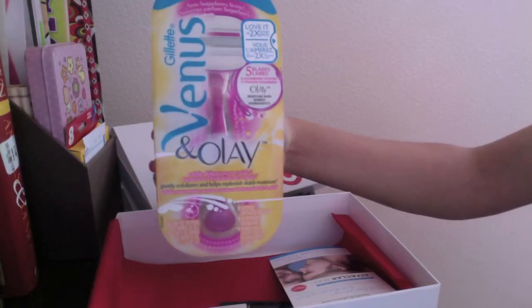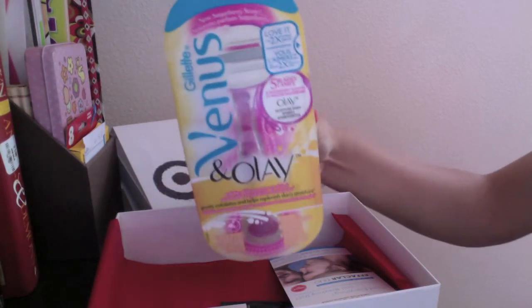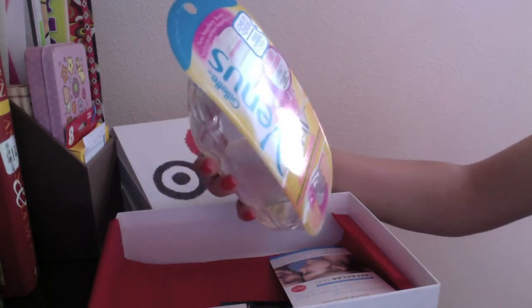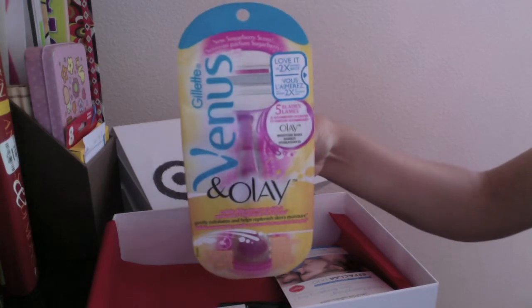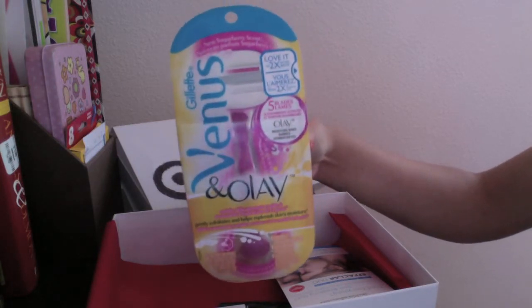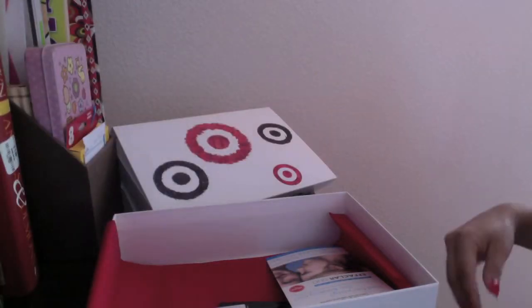The first item is this Gillette Venus in Olay razor — full-size product. These aren't really new, but it does say it's a new sugar berry scent. Otherwise, this has been around for at least a year, maybe even longer. This is actually a really nice razor. I don't ever pick it up because I never can find coupons and it's pretty pricey — about $10 or more — so I'm really happy I got this because I got my money back and then some just with this one product.